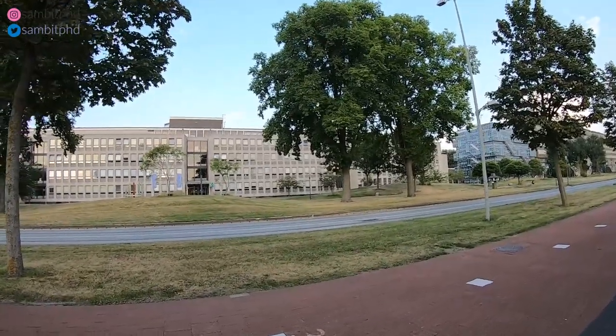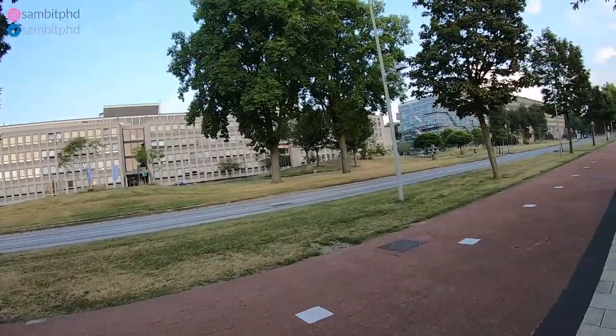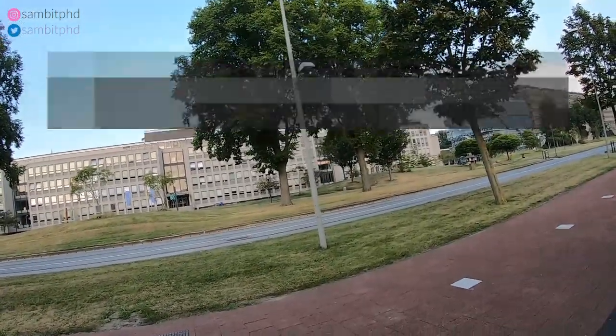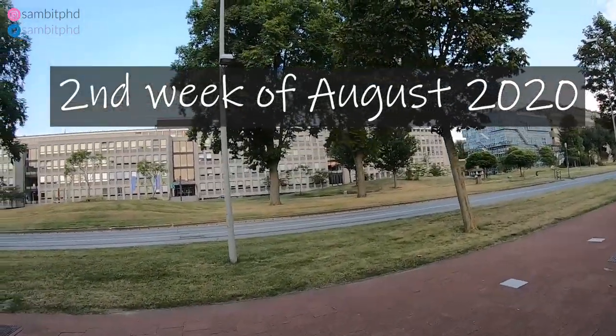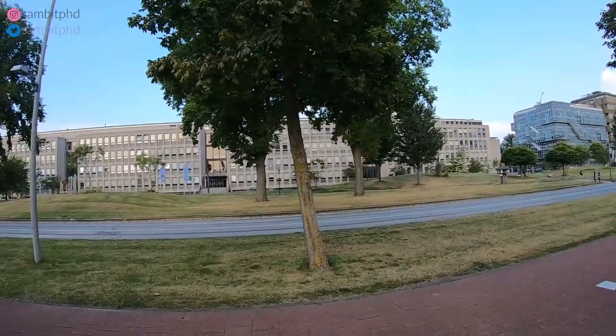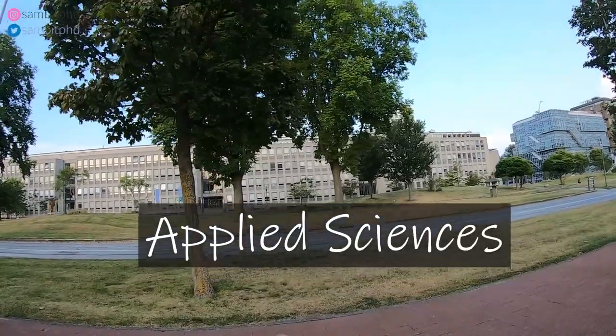It seems very silent. The campus is silent because it's a weekend and because of COVID-19, and also it is the summer. This is the bigger Faculty of Applied Sciences, which is like a four or five storey building.